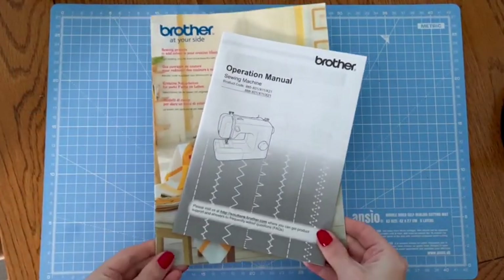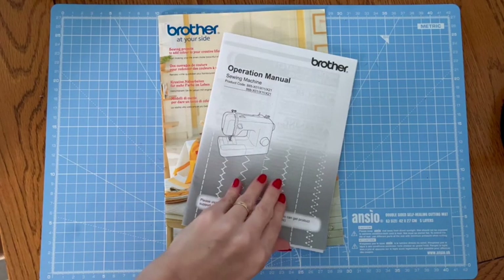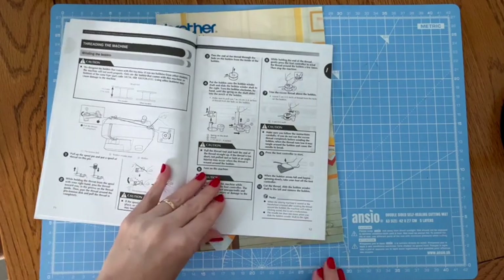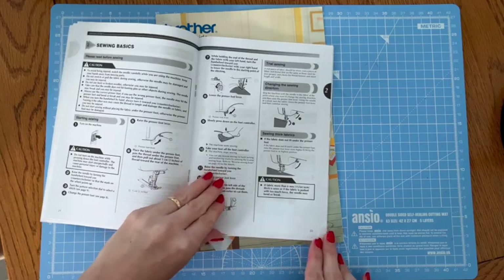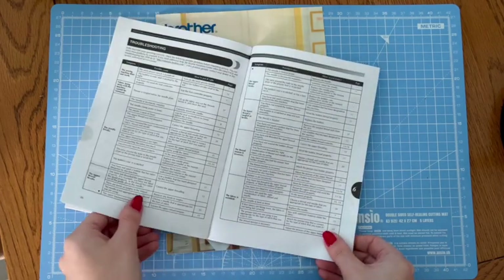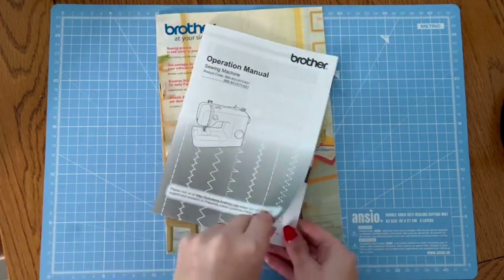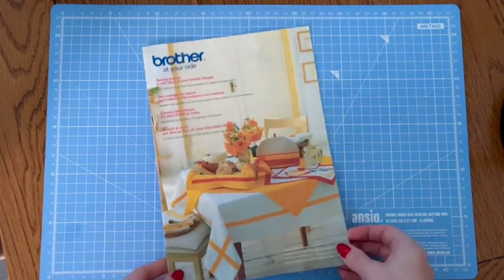And I'll say it over and over again here on the channel — you really don't need to spend a fortune on a sewing machine and have a ton of fancy options and stitches. For new sewists learning this art, and for seasoned seamstresses alike, a basic machine like this one is honestly enough. In my own experience, the less finicky and fancy the machine, the less likely there is for things to go wrong and get frustrated about. Simple.